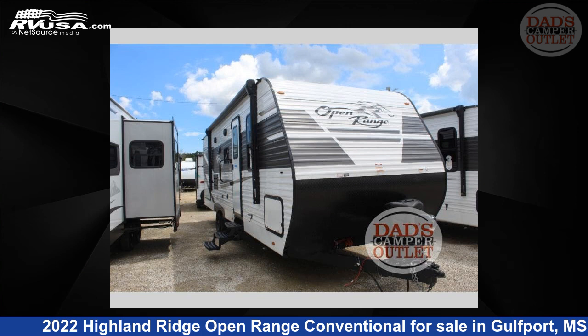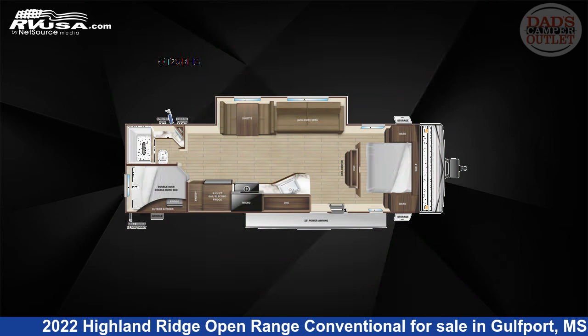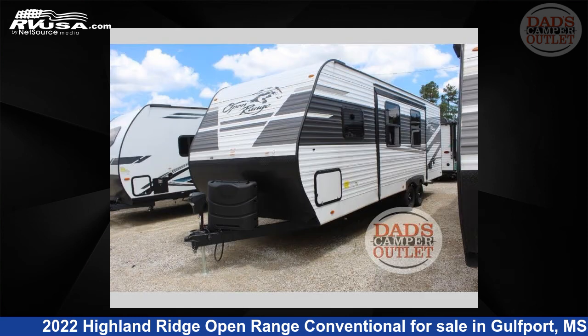This 2022 Highland Ridge Open Range Conventional OT26BHS is a travel trailer RV. It is located in Gulfport, Mississippi, 39503 and is offered for sale by Dad's Camper Outlet.